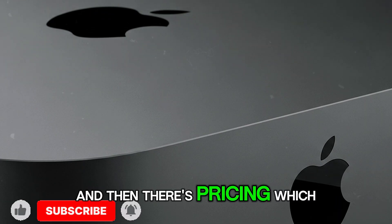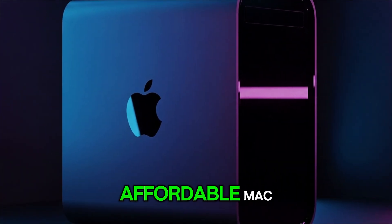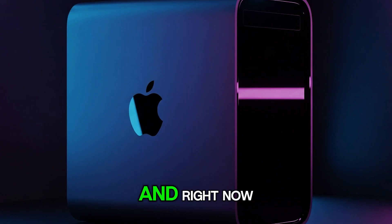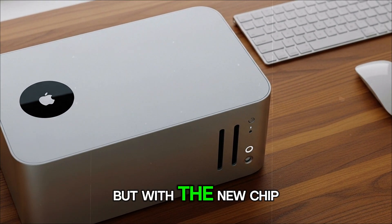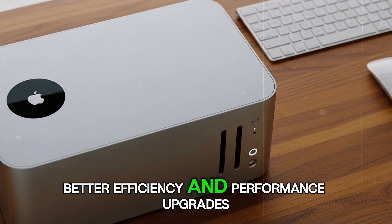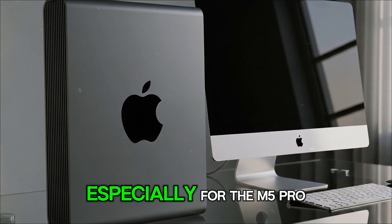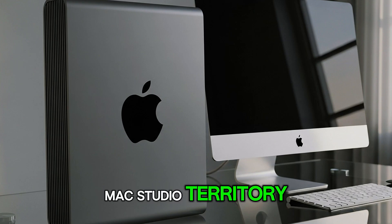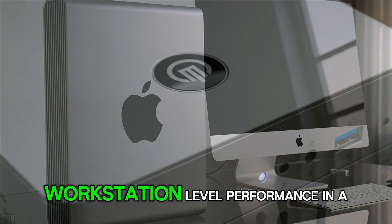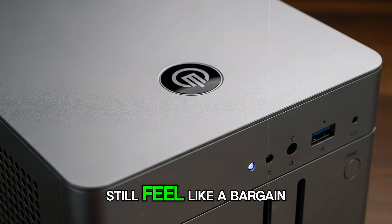Then there's pricing, which is another unknown. The Mac Mini has always been Apple's most affordable Mac, a huge part of its appeal, and right now the entry-level version is priced very competitively. But with the new chip, better efficiency, and performance upgrades, there's always a chance Apple might raise the price slightly — especially for the M5 Pro version, which could get closer to Mac Studio territory. Though for professionals who want workstation-level performance in a tiny box, even a higher price might still feel like a bargain.